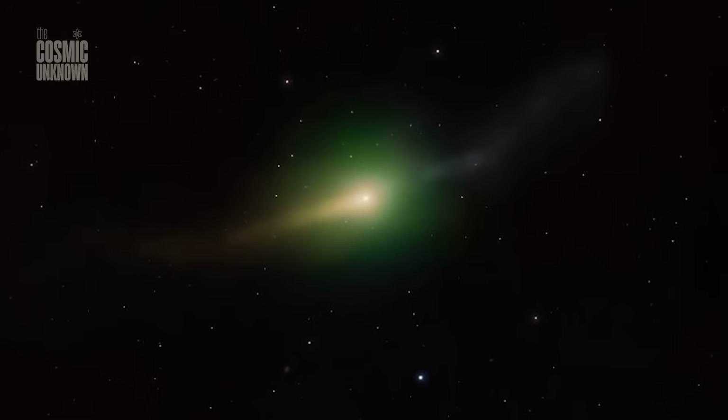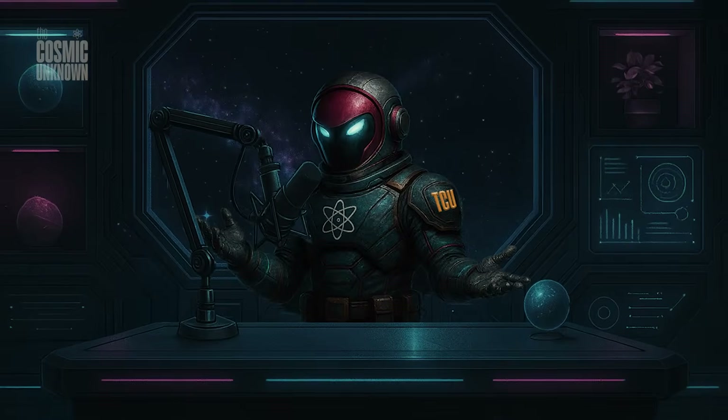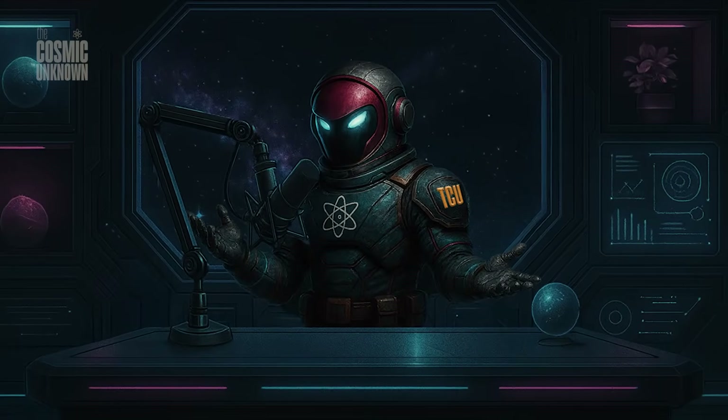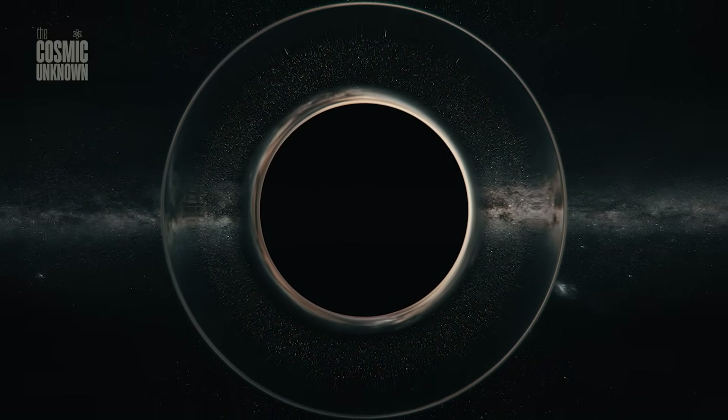But here's the part that really messes with my head. If this isn't a miracle of physics, then we're looking at a deliberate signature. Welcome back to the darkness. This is the mystery of 3I Atlas.